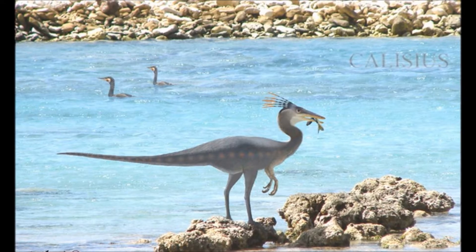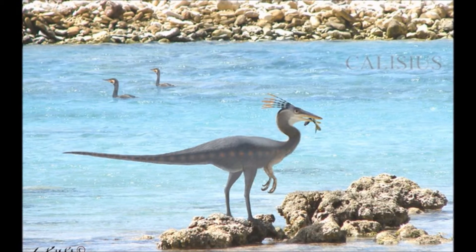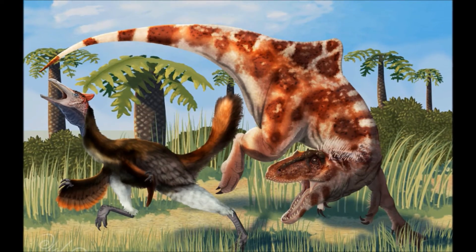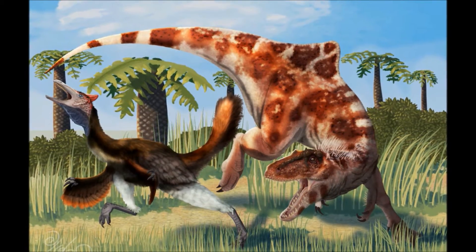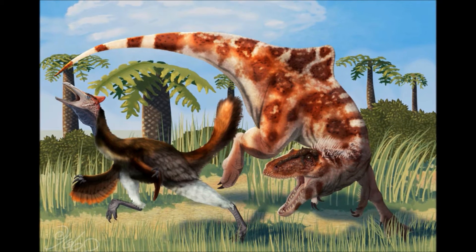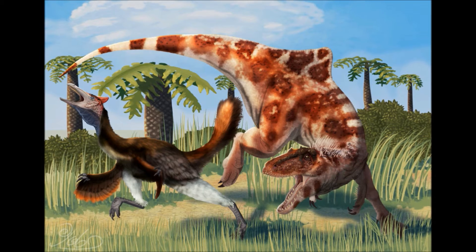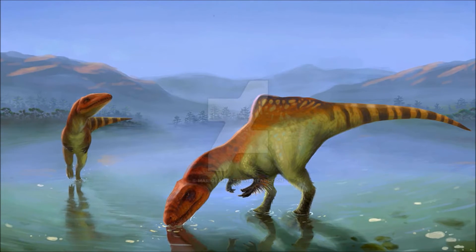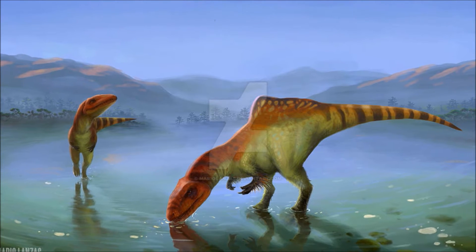The Pelicanemimus dive into the water, disappearing beneath the slow-flowing river. The predator stops at the water's edge, confused and annoyed — it's as if the entire group vanished in a flash. This isn't the first time it has seen Pelicanemimus do this: when on dry land they simply run, but when near water they throw themselves in without hesitation. Curiosity gets the better of the young hunter and he steps into the river.